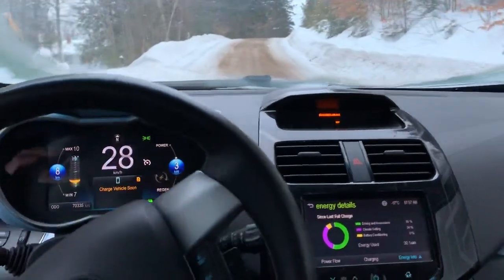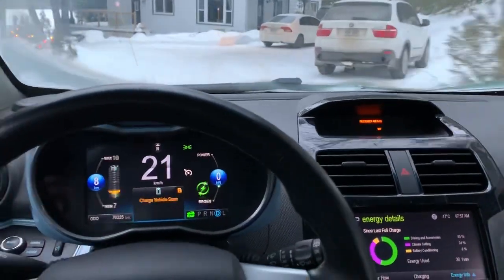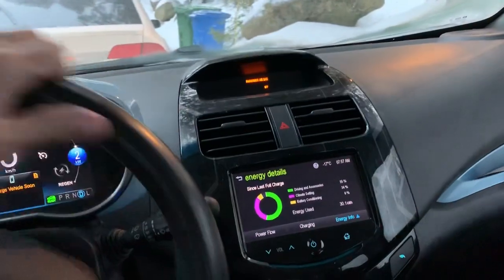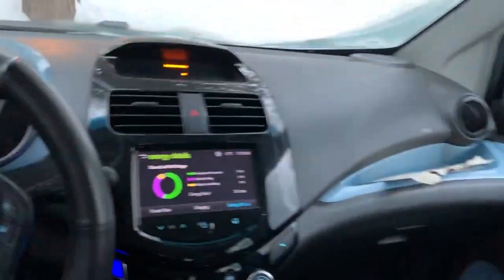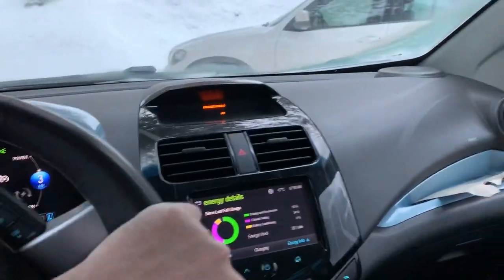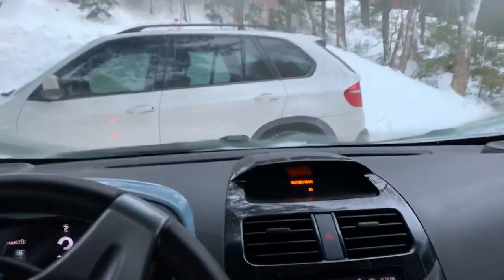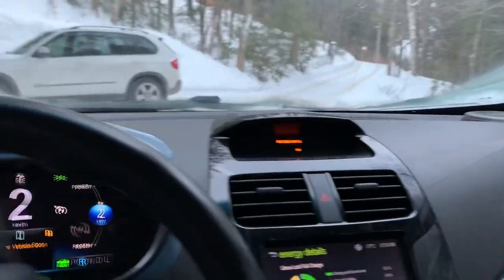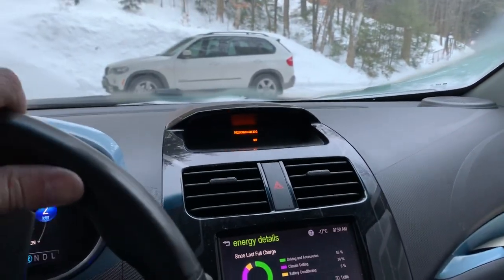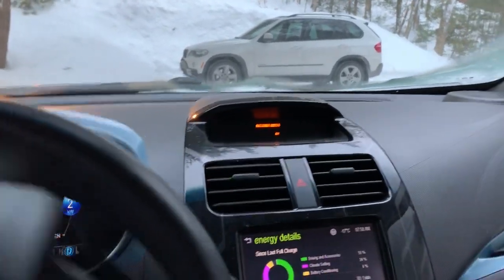Well, here we are — we made it! It's not going to be as fun when I get a car that gets 400 km; I won't be able to play this 'are we going to make it' game. It truly adds to the driving experience of an electric car, to be honest — makes it not like driving a gas car.